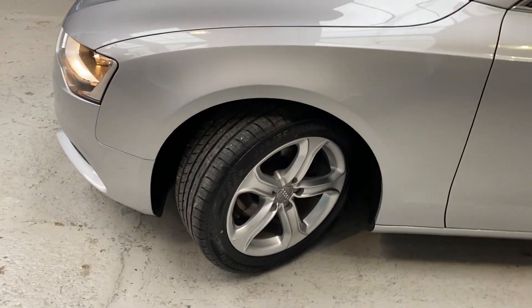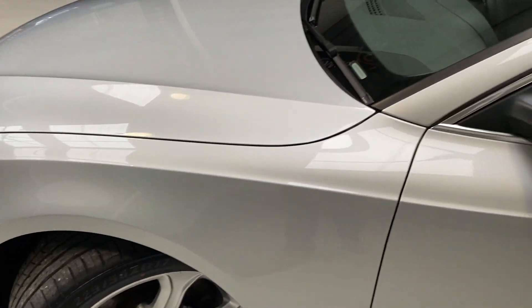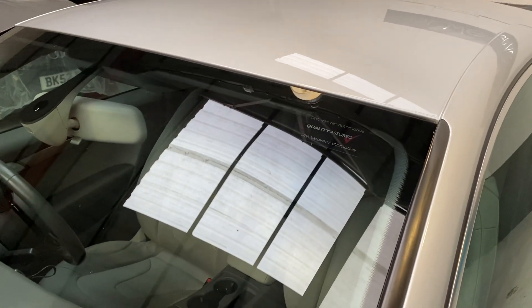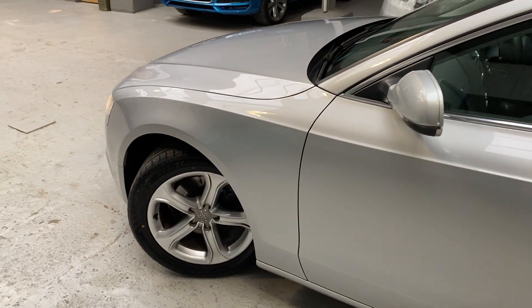We picked her up from the garage and our valeter has got his hands on this vehicle. He's got very little to do, to be fair, but we've just put the magic sponge over her just to show her off inside the showroom.